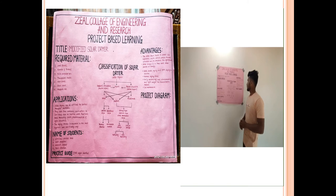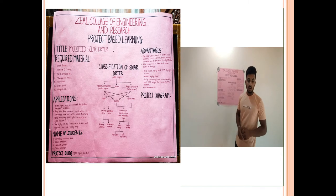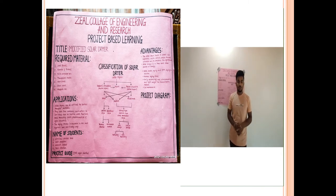It offers reduced drying time and low maintenance. I would like to thank Zheel College of Engineering for providing this activity. Thank you.